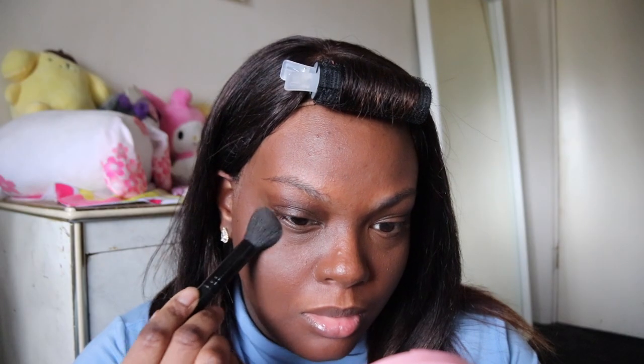I'm gonna set my under eyes with the W Airfit Powder Compact. I got this from YesStyle — if you guys want to pick it up or use our code, it'll pop up somewhere. We're gonna finish up the rest of the base later.